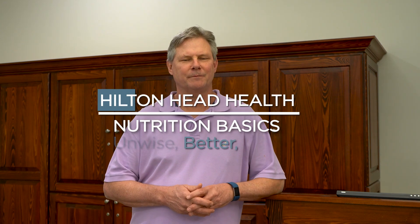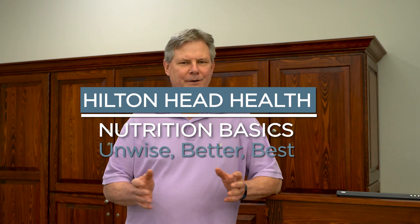Hi, I'm Bob coming from Hilton Head Health. I want to talk to you about one of the phrases we like to use here. It's called unwise, better, best.